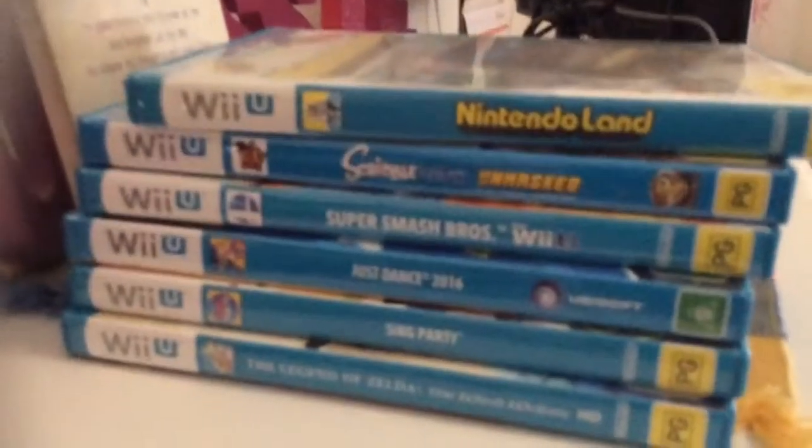Over here I have all my Wii U games, Wii U console, TV, calendar, a letter, the Wii U gamepad, a lamp, clock, things, teddy bears.